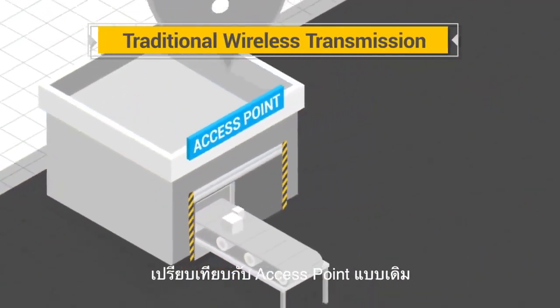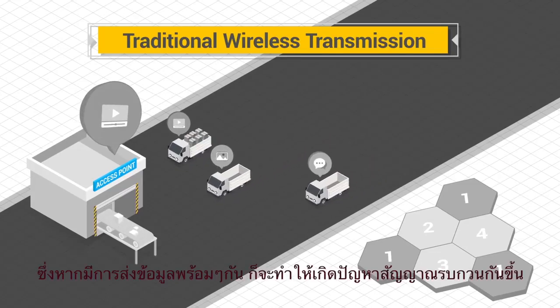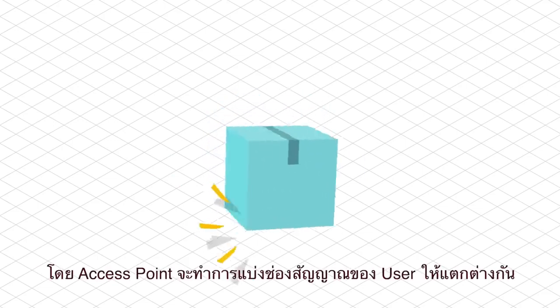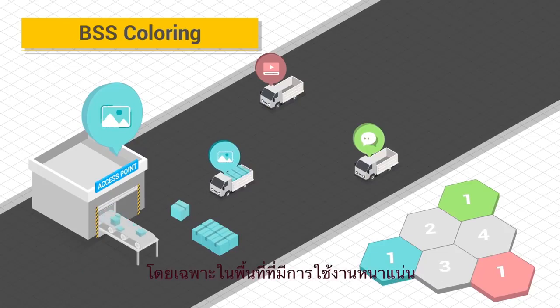In traditional wireless transmission, only one access point can transmit at a time. If one access point hears transmissions from another point, that results in channel interference. 802.11ax features BSS coloring to designate the packets of each access point with a different color, reducing wait times and network interference in congested networks with many access points.